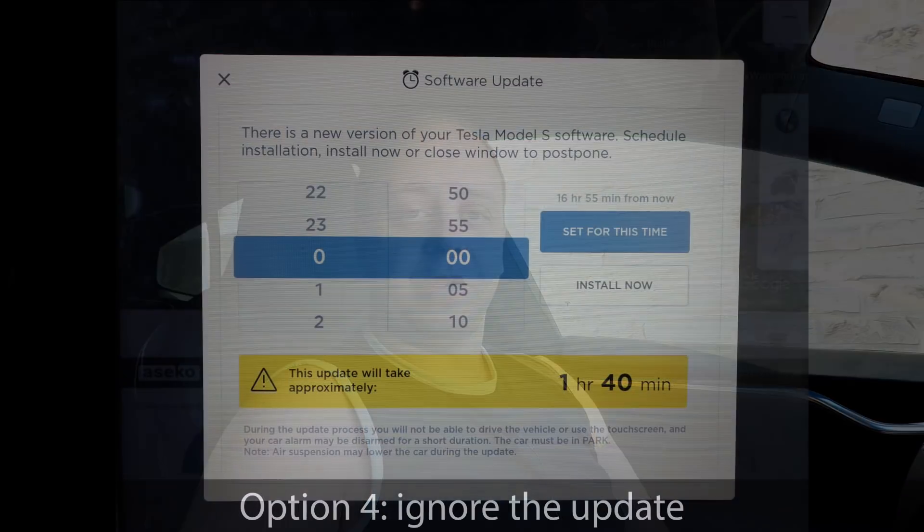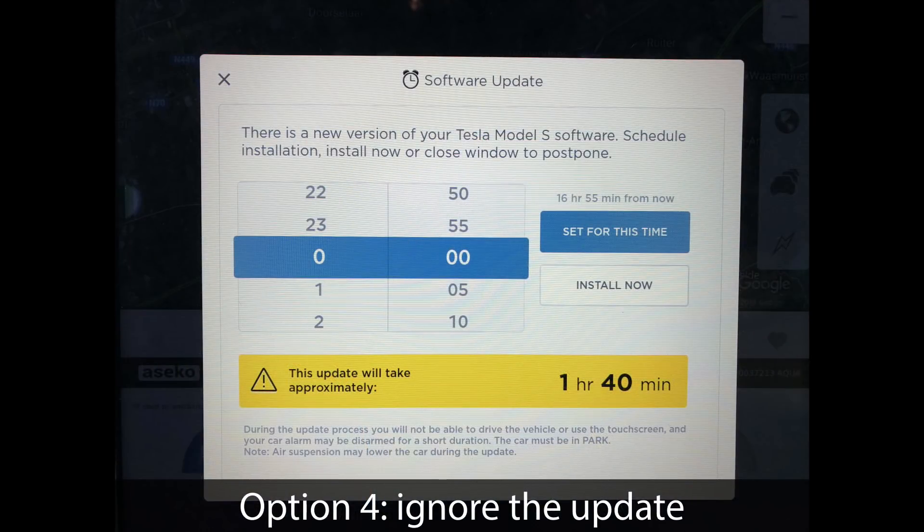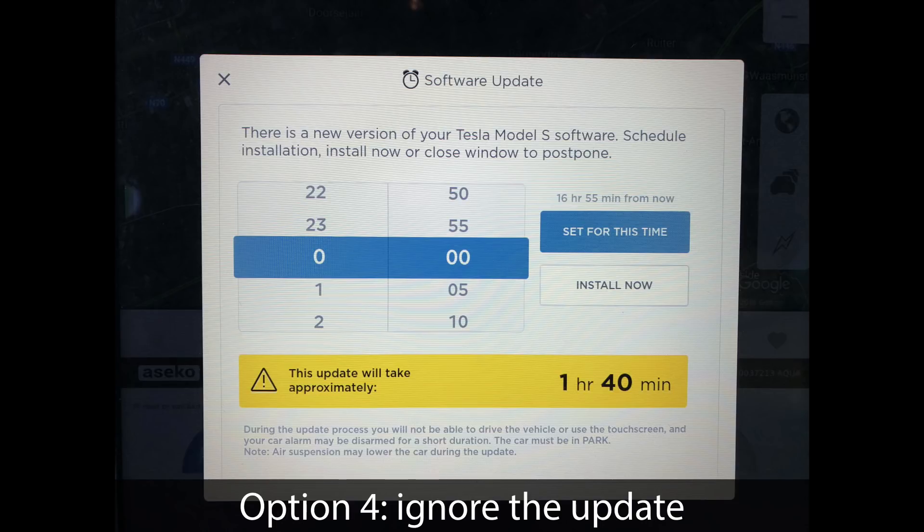The fourth option, however, is that you just hit the little X on the top left of the pop-up, and then you just ignore the message. It's not installing the update, and it's also not removing the update, so the update stays there. And as long as you do that, every time you get in or out of the car it will show you that pop-up screen, which is quite annoying after over a week that I've been doing that — but I just wanted to test this.